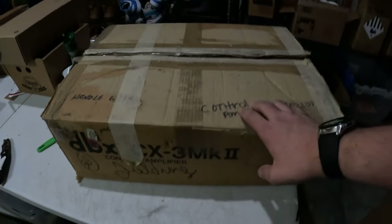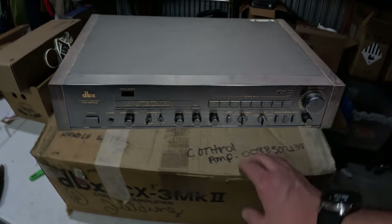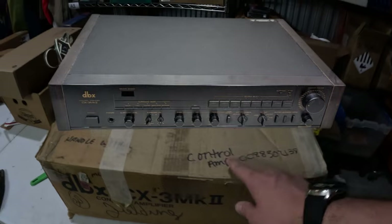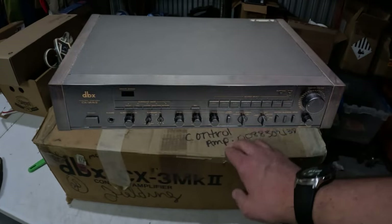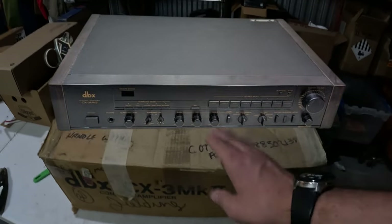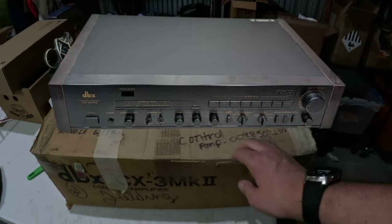Here's another piece of stereo equipment from the Peaches to the Beaches yard sale. Paid $45 for four pieces of equipment. I sold the first one for $880 but I'm fighting a payment dispute with eBay on that one. This is a DBX CX-3 MK2 amplifier and it sold for $276 plus shipping. I was able to test this one so I'm selling it working. Fingers crossed everything turns out okay.